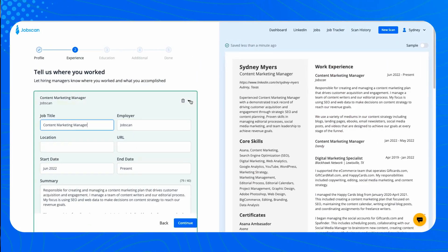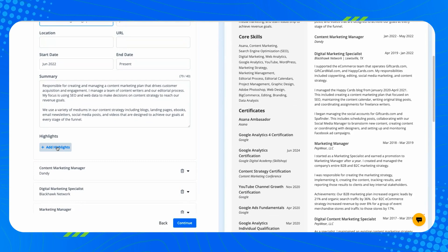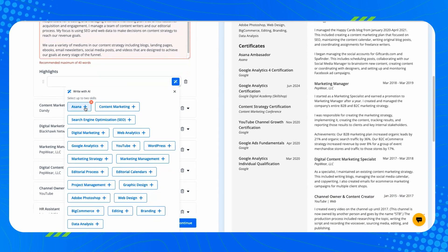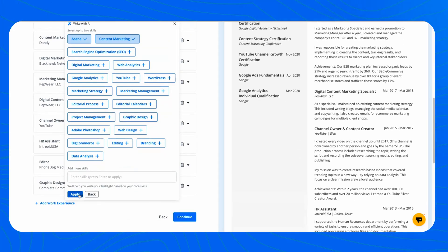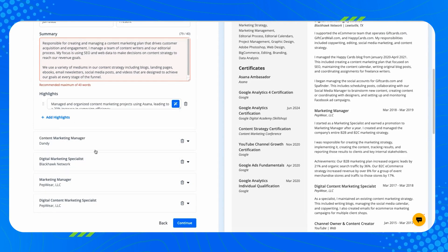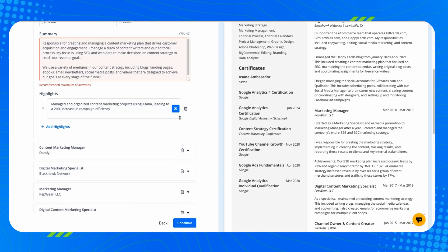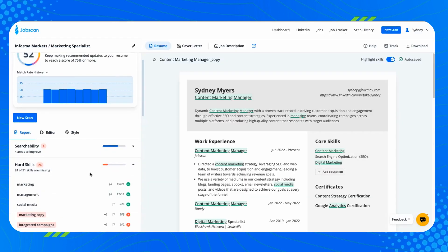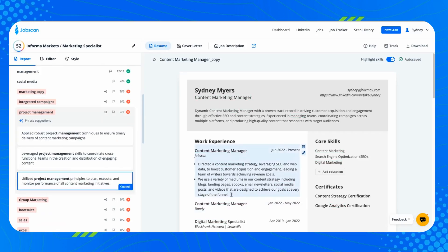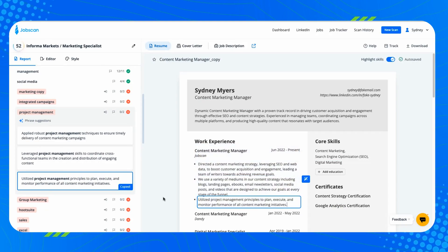Next, we launched the Bullet Point Generator, available in both the Resume Builder for premium users and PowerEdit. If you don't know how to describe a skill on your resume, this feature is going to help you a lot. It gives you three sample phrases based on the skill you select. If they fit your experience, copy and paste them to your resume. You can edit them, delete them, or generate three new phrases. This feature uses GPT-4 technology and a detailed custom prompt to give suggestions based on best practices and expert advice.